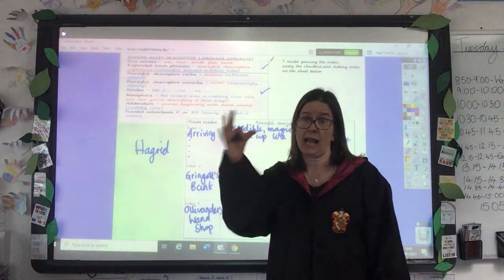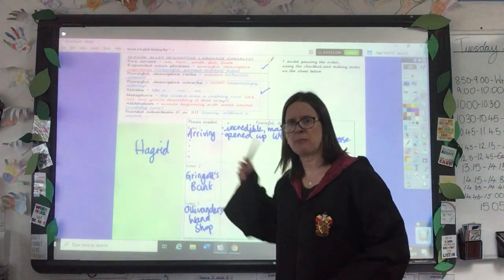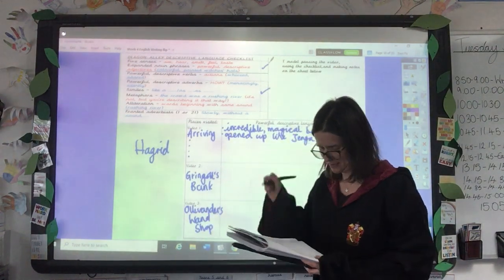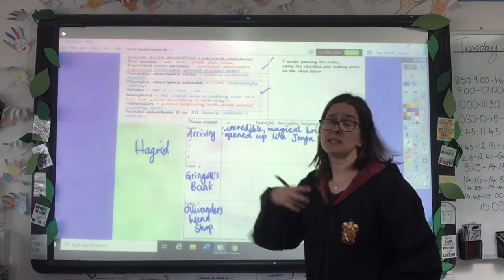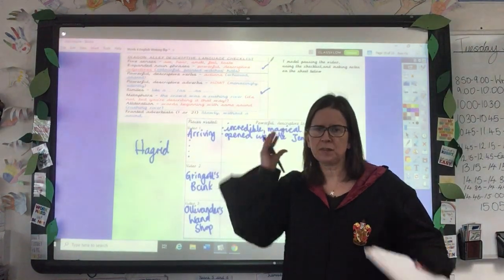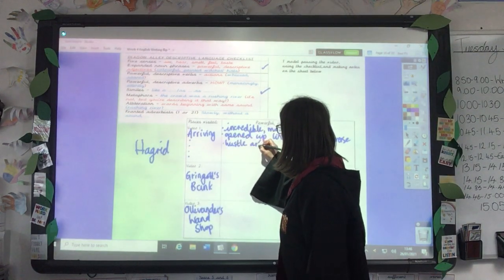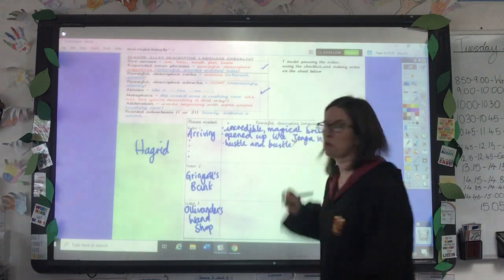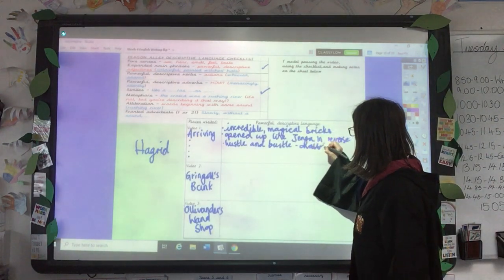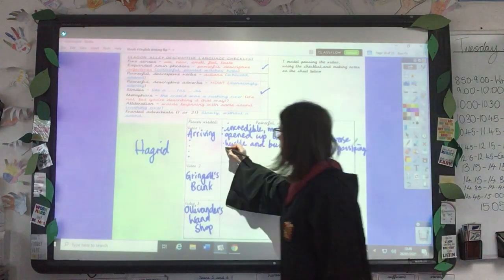I've already described how the wall opens up for Harry, and I would carry on watching the video to see what happens next. When he goes into Diagon Alley — you'll see when you watch the clip — there's just so much noise and kerfuffle and loads of crowds around him. So the first thing that came into my head was 'hustle and bustle.' I like that — it's a nice rhyming phrase, isn't it? And he can see 'chattering, gossiping shoppers,' which is another great noun phrase, all around him.